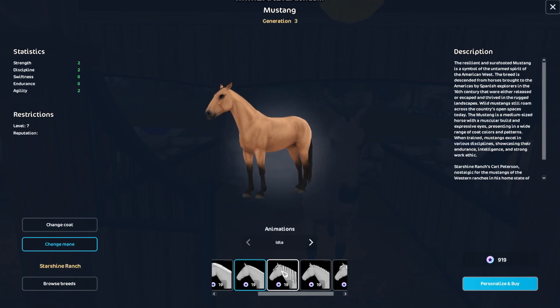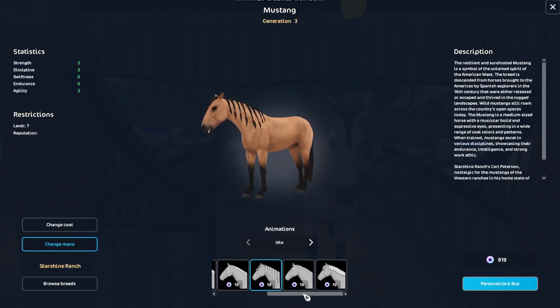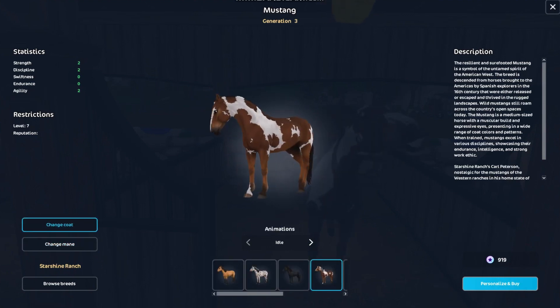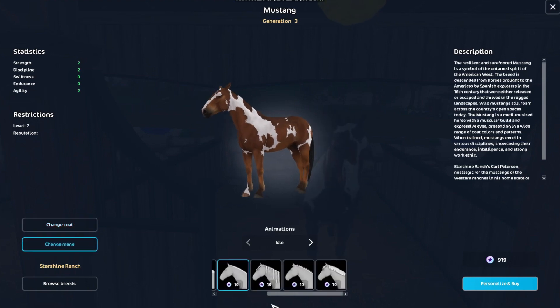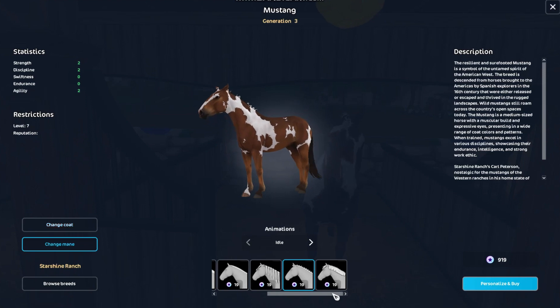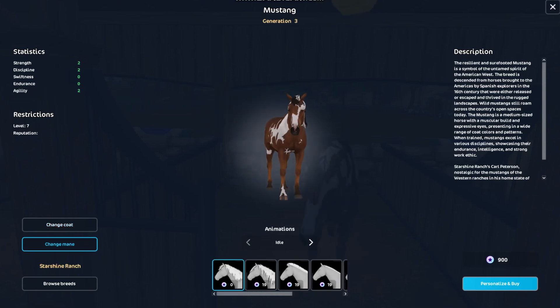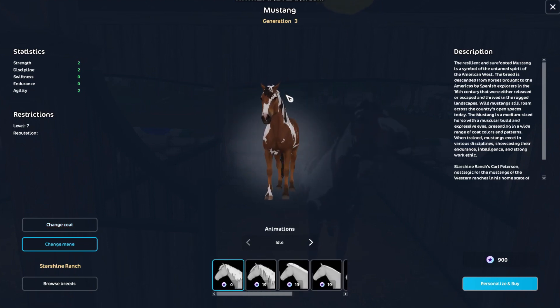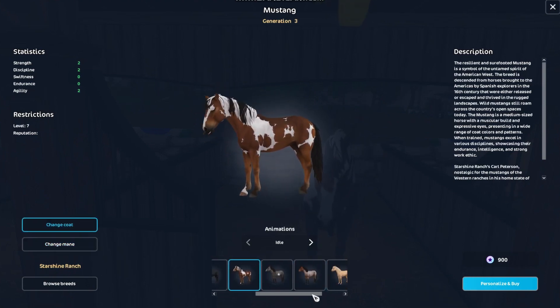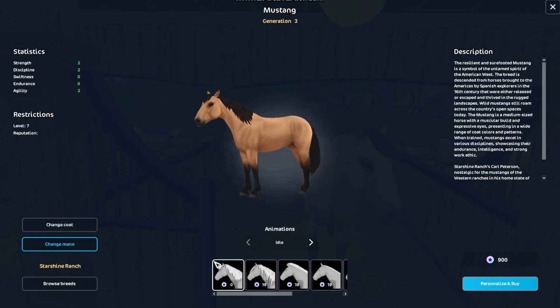Oh my god, wait — oh! Let me try it... oh no, she's naked, she's been shaved! I hate when they put the forelock straight across — they haven't done it here, thank god. I really like this one as well — decisions!